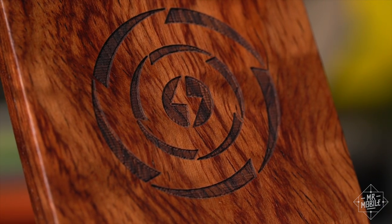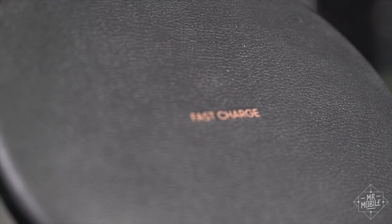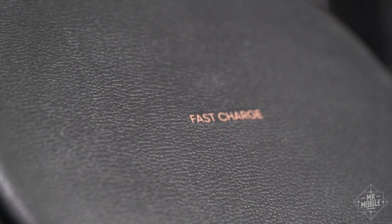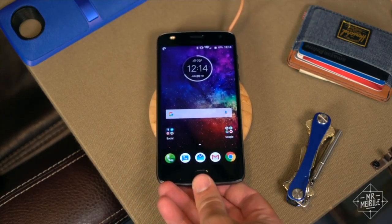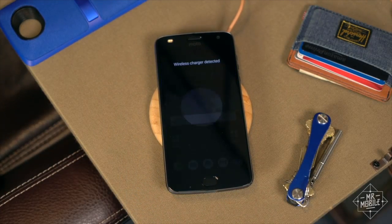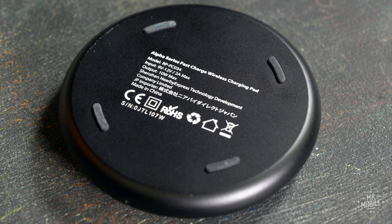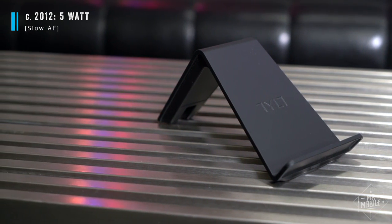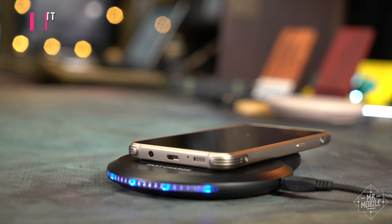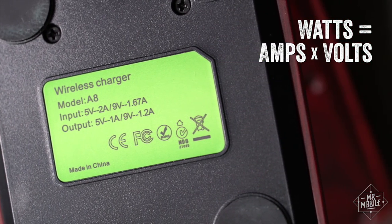The most important consideration you actually do have to pay attention to is power. Despite what the branding on your charger says, wireless charging is not as fast as a cable hooked up to one of today's quick charge adapters. But there's still a way to get a sense of how fast a particular charger is by looking at its output wattage. A few years back, the standard for wireless charging was five watts, which takes hours and hours to take a modern phone from dead to full. But most chargers top out around 10 watts today. So stick close to 10 watts if you can, and if the label doesn't tell you the wattage, this is a really simple formula for figuring it out.